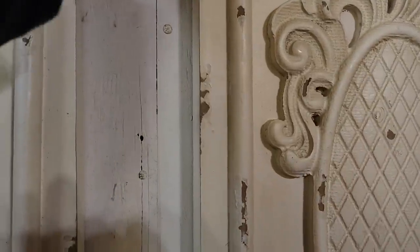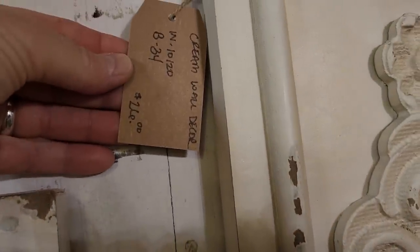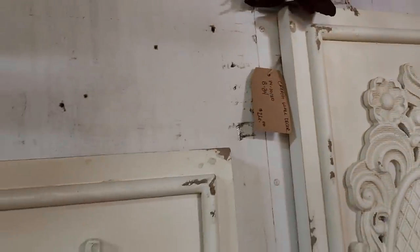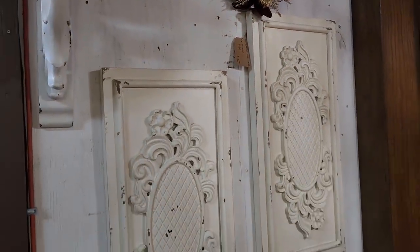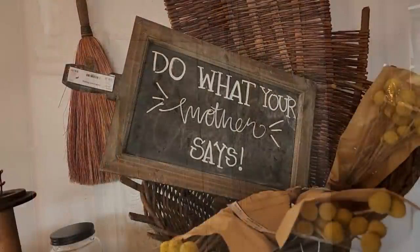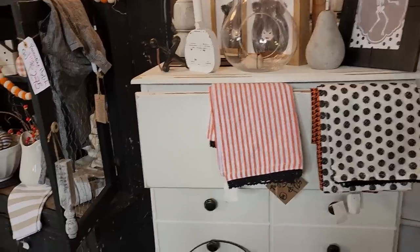You guys will have to let me know below which item you love the most. These little wall decor pieces — $26. It says 'Do what your mother says.' Everybody out there, do what your mother says. That's good advice — very good advice.